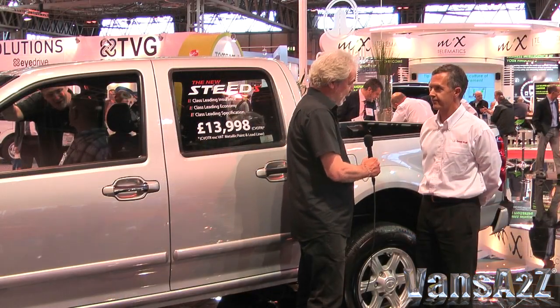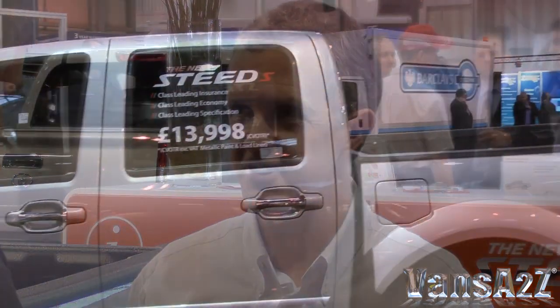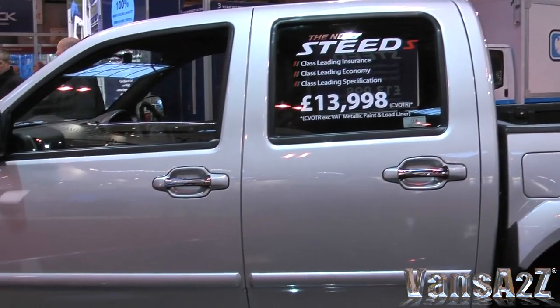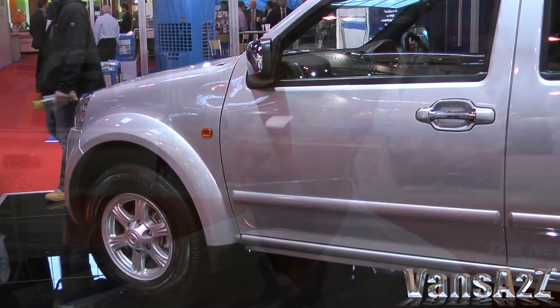And what sort of specification do you get for the money? Well, they've all got what we would say industry-leading specification. We may be the lowest priced double cab pickup in the market, but we're certainly not the lowest specified. Standard, they have leather seats which are heated to the front individually, a leather steering wheel, leather gear knob, Bluetooth Alpine premium audio system, central door locking, electric windows, power steering. And the SE adds a hard top, a load liner, rear parking sensors, chrome side bars, and just about everything you could expect on a luxury pickup.